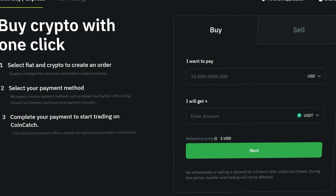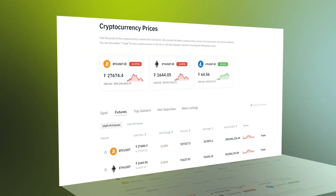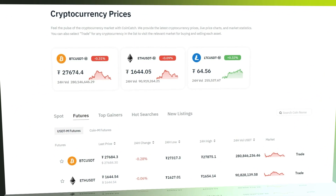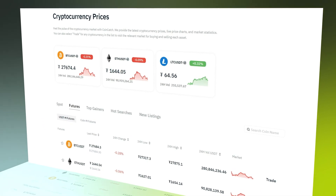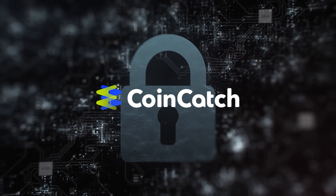CoinCatch allows you to buy crypto at your own convenience and safely move it to your favorite cold storage device. They offer a wide variety of markets with some of your favorite crypto assets like Bitcoin, Ethereum, Dogecoin, and yes, XRP. They offer spot, futures, and copy trading options.